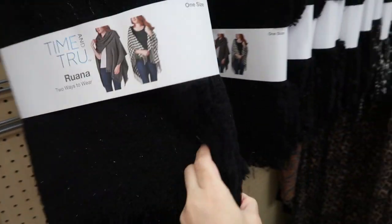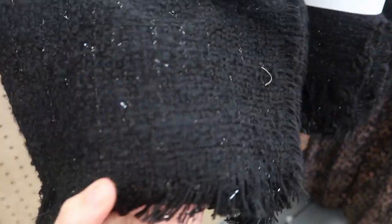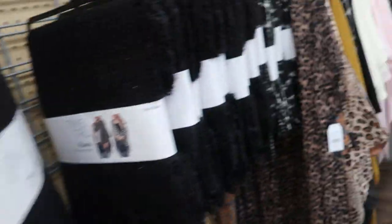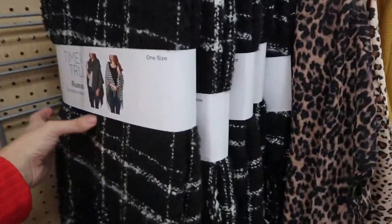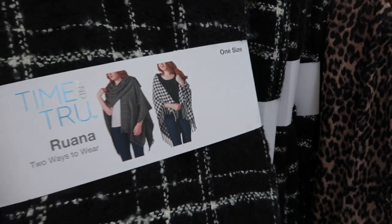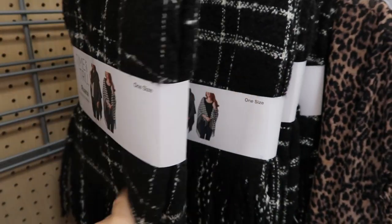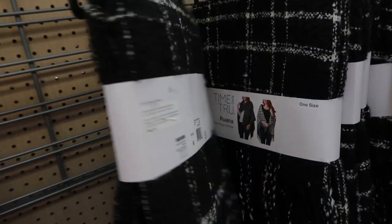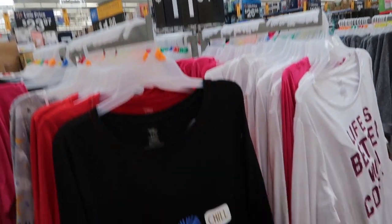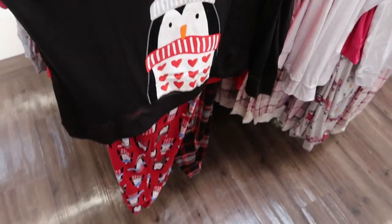These ruanas by Time and True are new. They're one size for $14.97. There's a black with a tweed-look and a black and white plaid. You can style them different ways — throw them over your shoulder or just have them open and draped on your shoulders.